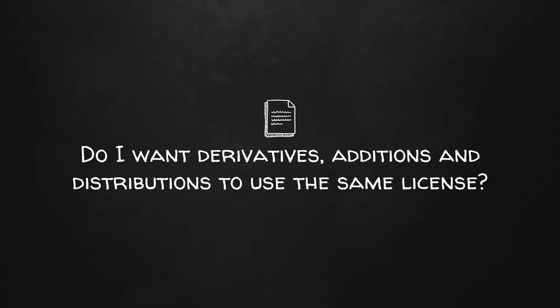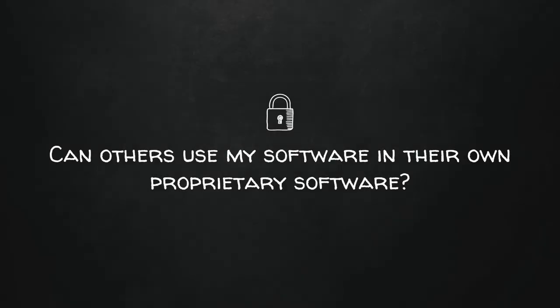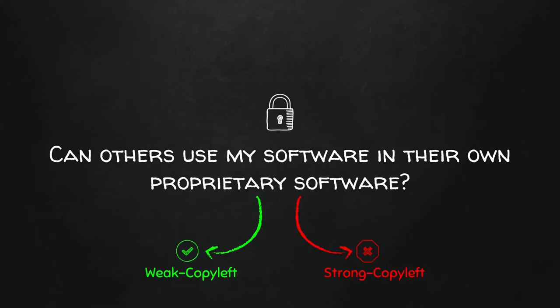The key question you can control: do you want derivatives, additions, and distributions to have to use the same exact license as you? If you do, you want a copyleft license. If you care about how your software is going to be used, copyleft. If you don't care — you just want credit and want people to use your software — permissive license. Then ask: can others use my software in their own proprietary works? If yes, weak copyleft. If you want open source all the way, strong copyleft.